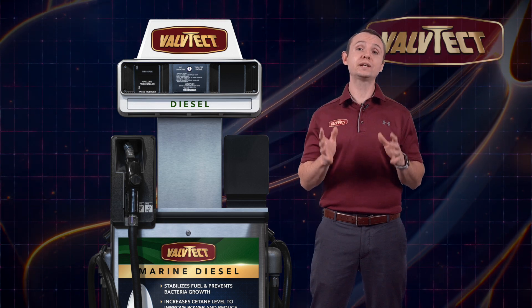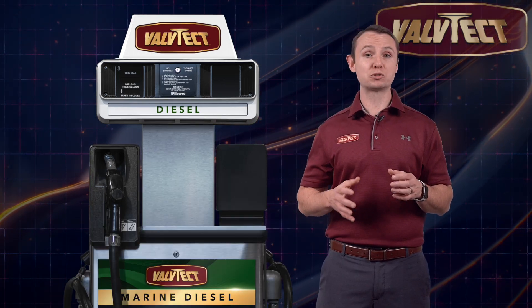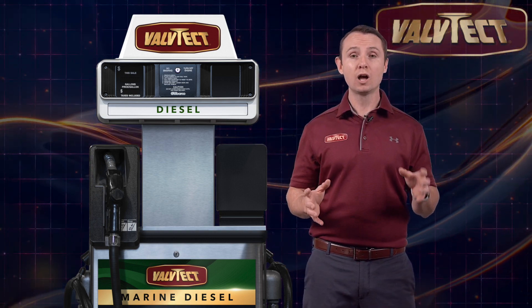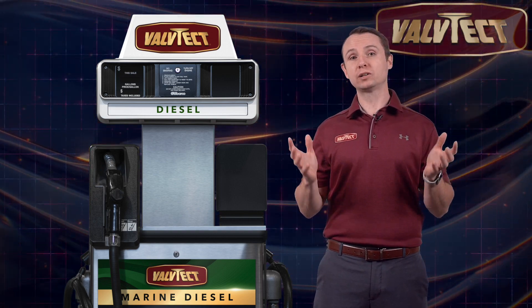That fuel is then sold only to Valtech certified marinas. All Valtech certified marinas are inspected at pump installation to ensure proper filtration to prevent water, microbial growth, and particulate matter from reaching the dispenser.